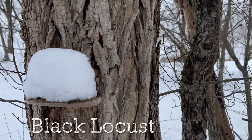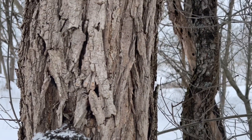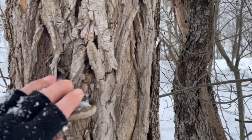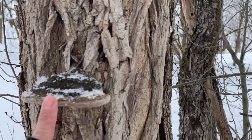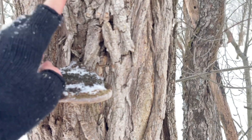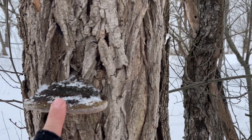The only thing you could really mistake with an ash tree around here is maybe a smaller locust. But locust bark is really, really gnarly. And these artist conch fungi really prefer ash — so if you see an artist conch, it doesn't mean it is an ash; I've seen them on cherry and stuff, but they really love the locust.